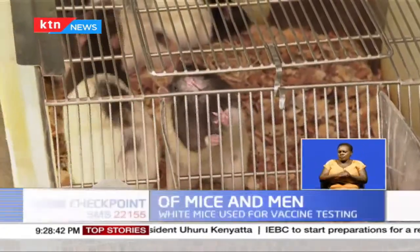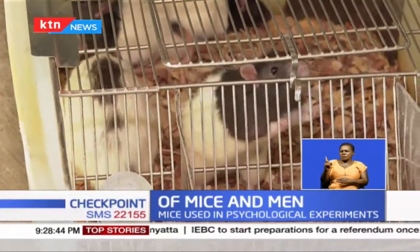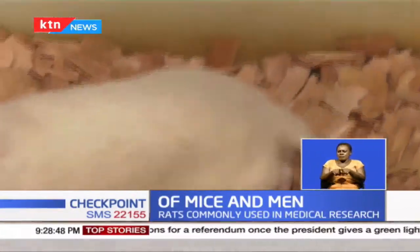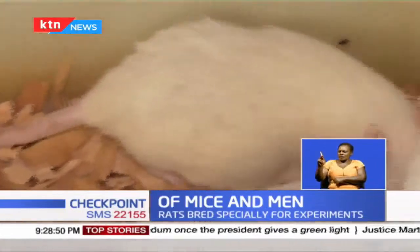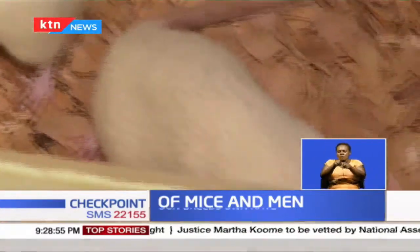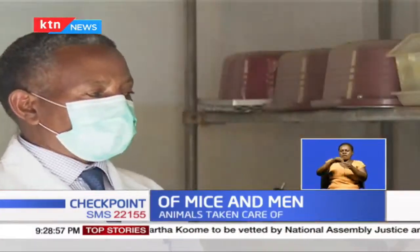The University of Nairobi breeds its own animals, and if it runs short, they cooperate with institutions like the Kenya Medical Research Institute, Cambridge, who also have similar animals. This also helps to avoid inbreeding. If you have a sister mating with a brother in a very close-knit kind of arrangement, you are bound to get genetic diseases.